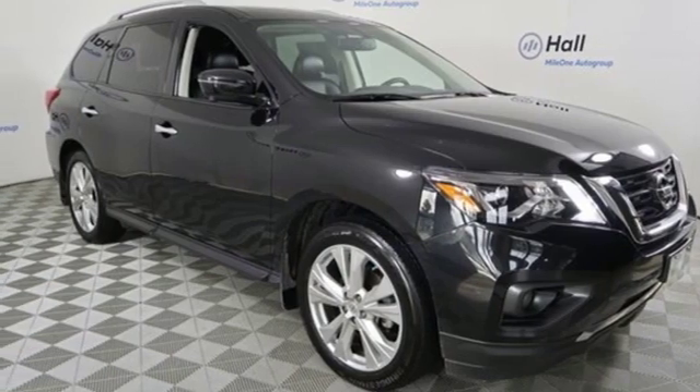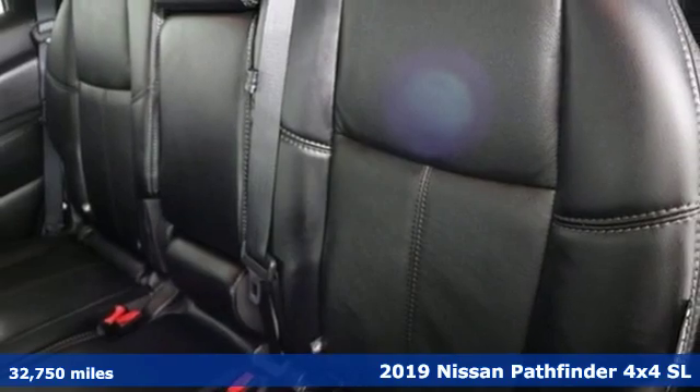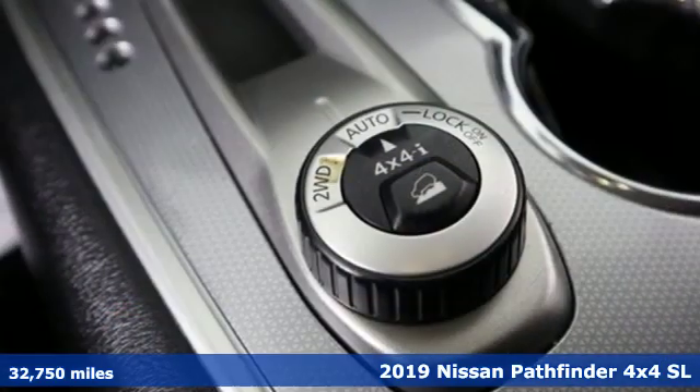It's a 2019 Nissan Pathfinder. Rugged, capable, tough. The Nissan Pathfinder. Legendary.